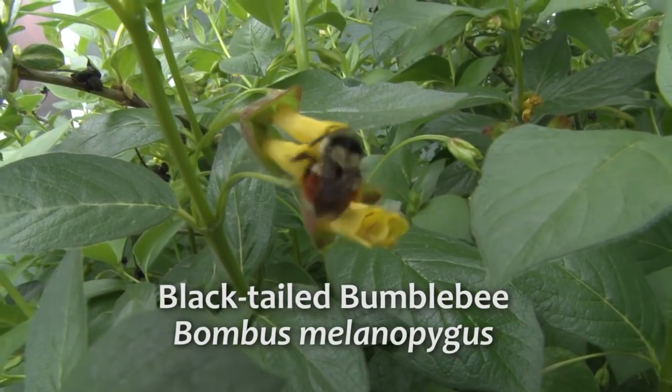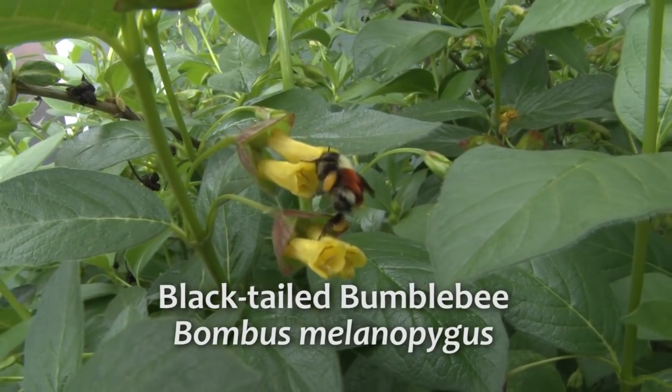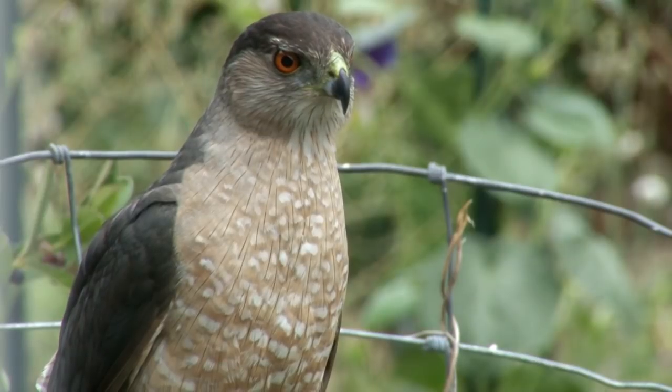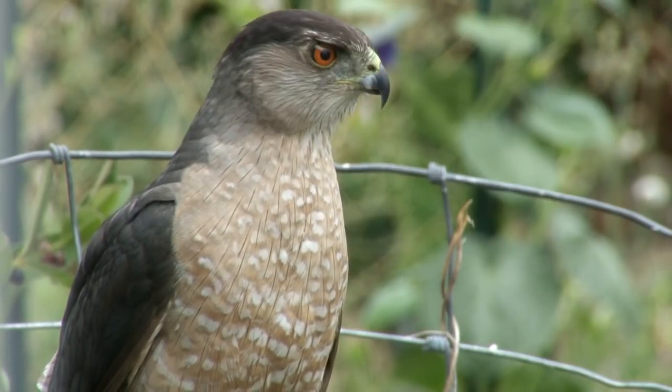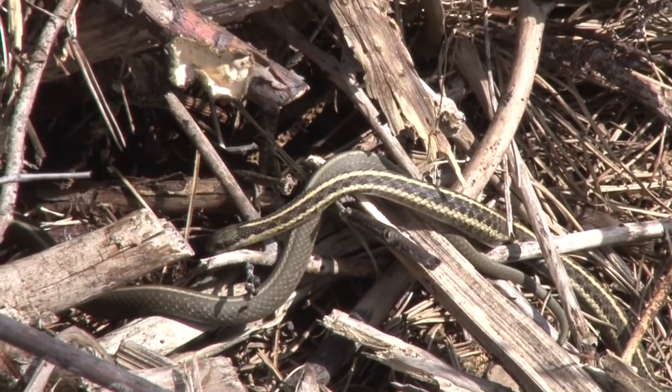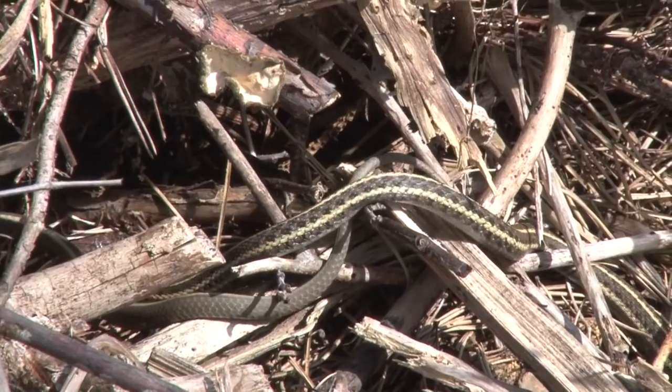Insect pollinators allow plants to make more seed and fruit to feed the birds. All of this activity attracts bird hunters, like this Cooper's hawk. This diversity benefits other creatures, like these northwestern garter snakes.